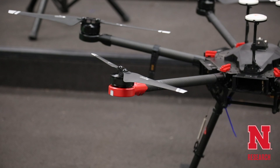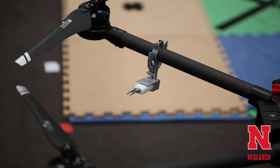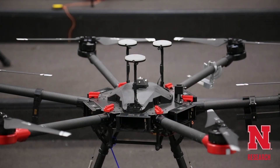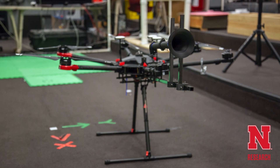The drones are outfitted with fairly simple instruments. There's a pressure, temperature, and moisture sensor on it. There's also a wind sensor, so we measure the wind velocity in three dimensions — not only the horizontal wind, but also the vertical updrafts and downdrafts that the aircraft might encounter.